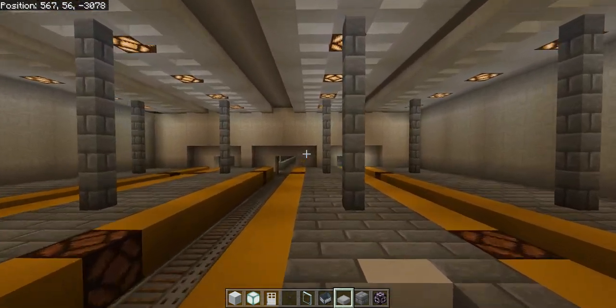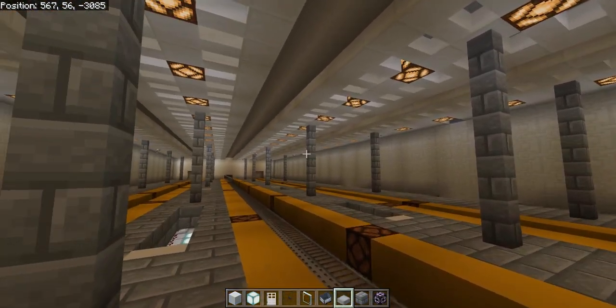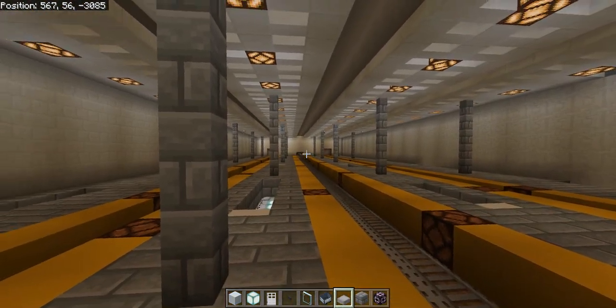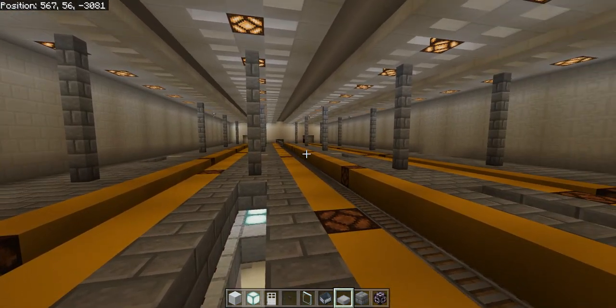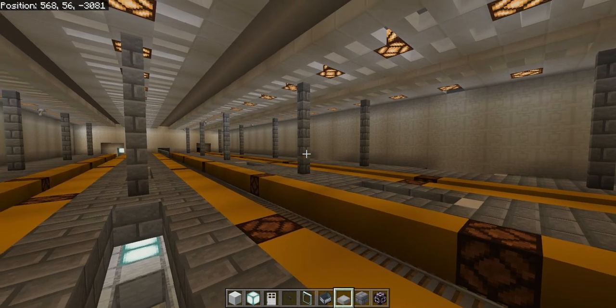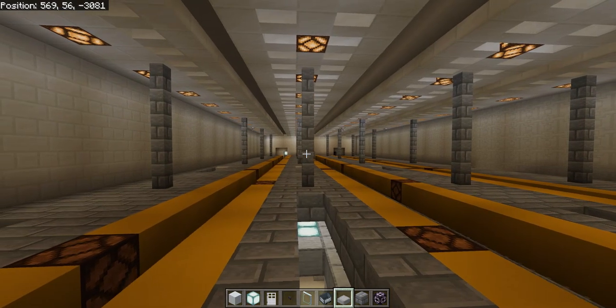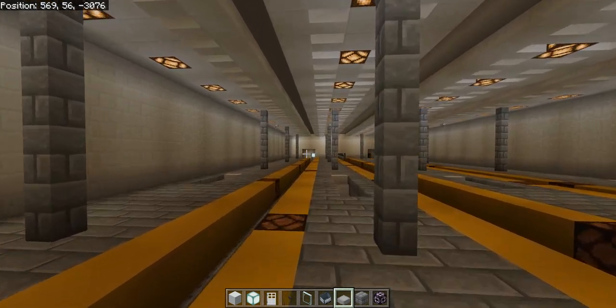As of now, this station will one day reopen to serve the purple line, the red line, and the number two train. Yes, the number two train will stop at this station on the upper level — and yes, there is an upper level; it was just abandoned the entire time.